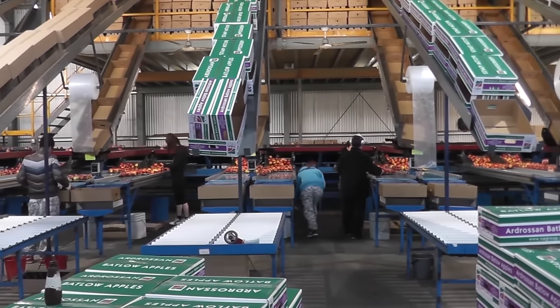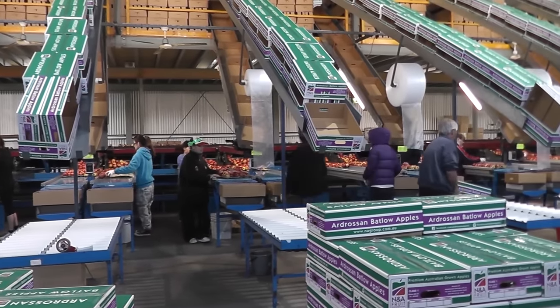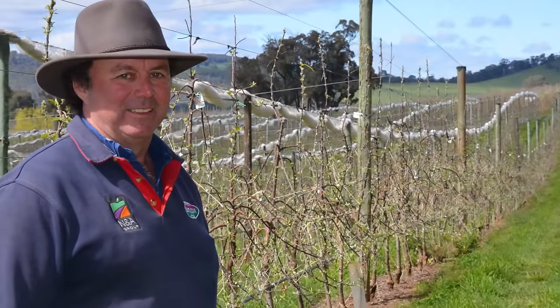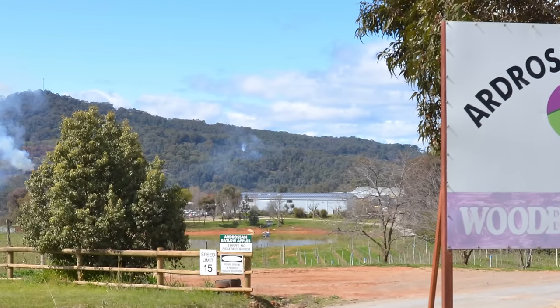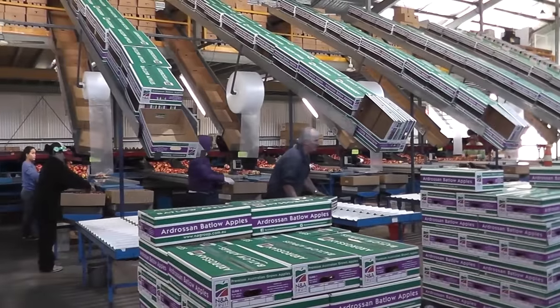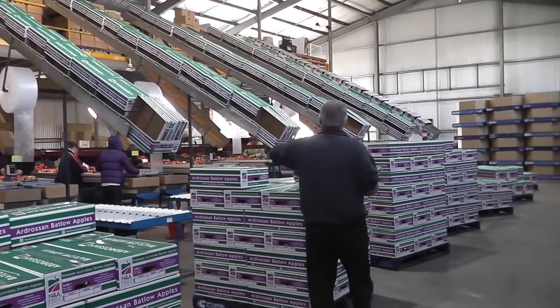Last year, APAL conducted energy audits in 30 fruit production businesses across Australia as part of the What's in Your Business program. New South Wales apple grower Ian Cathols of Ardrossen Batlow Apples had one of those energy audits done in his packing shed and orchard and has since reduced his energy consumption and cut his electricity bills significantly. We visited Ian to find out how he did it.